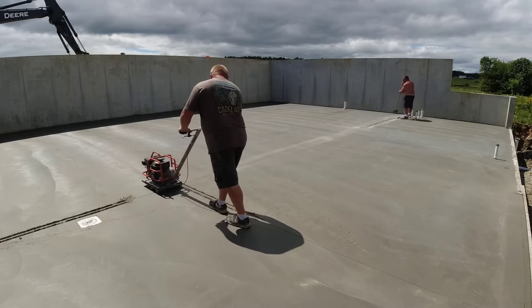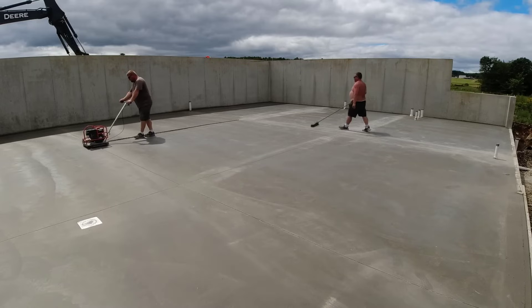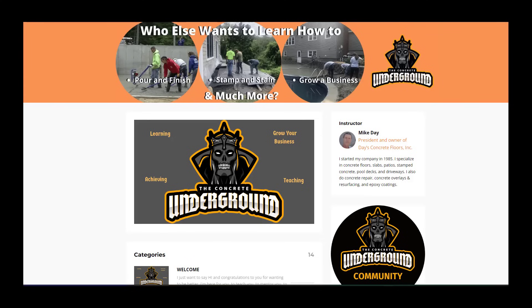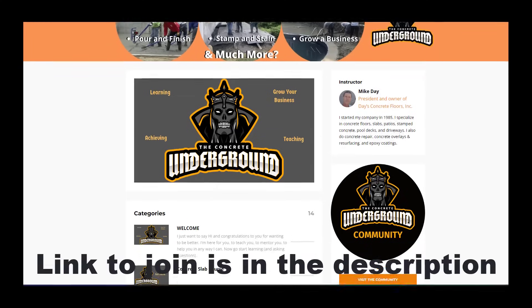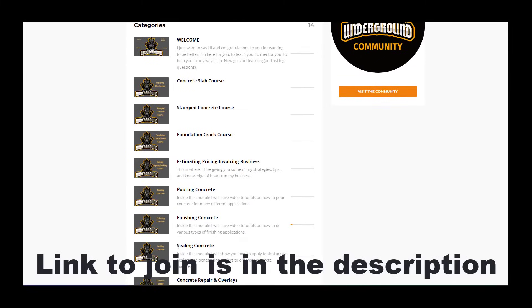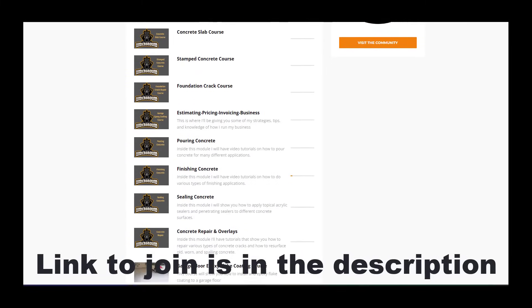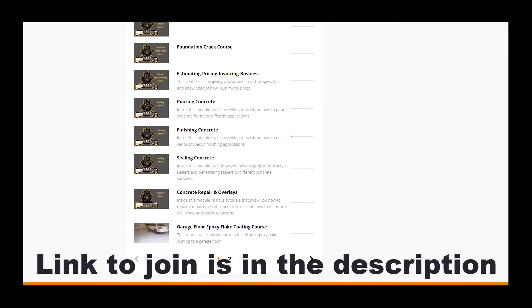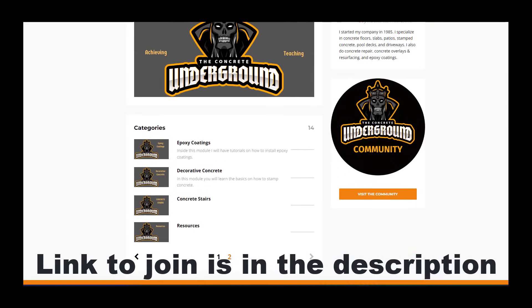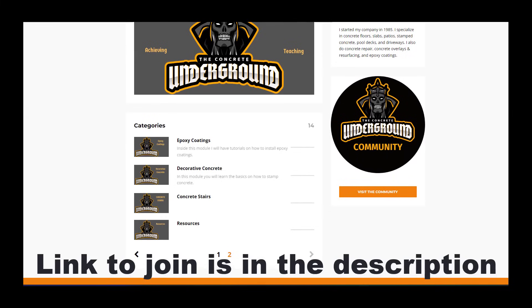That's basically going to do it for the concrete guys. Thanks for watching — come on back, we'll see you on the next one. This is a sneak look inside the Concrete Underground, where I have multiple trainings in different categories teaching you how to pour and finish concrete, how to repair concrete, how to do epoxy coatings — multiple in-depth trainings covering all of this.